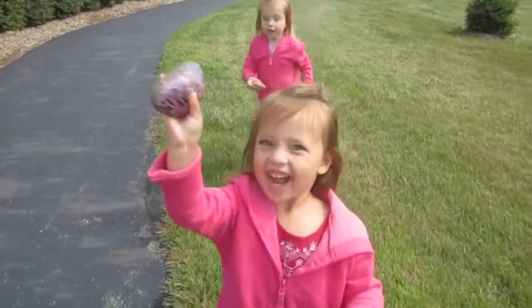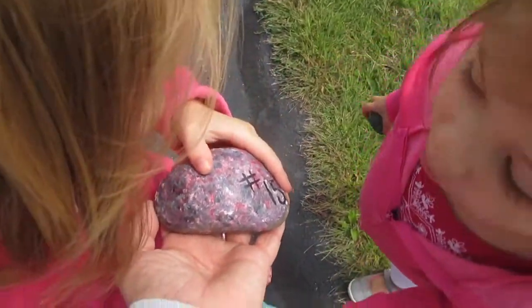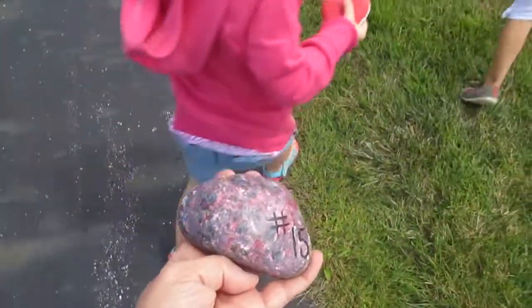Wait, wait, wait — you found one? Yeah! Let's see what you found. Oh, we found it! I found a purple one again. Yes, it's pretty!